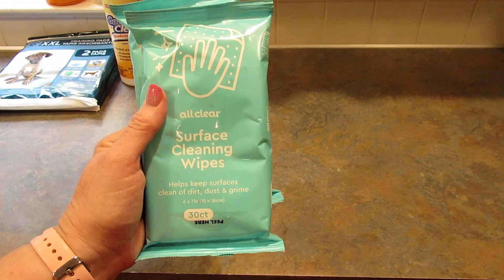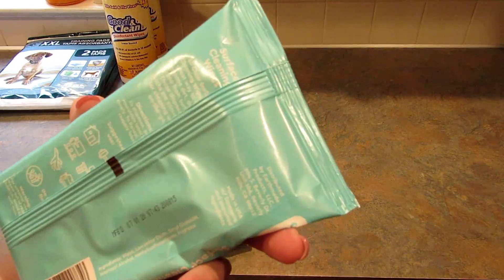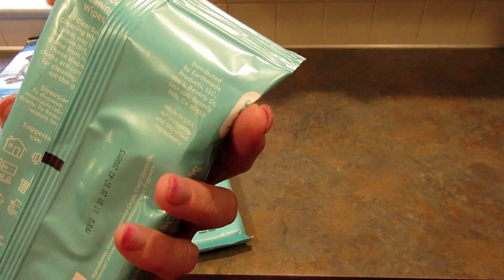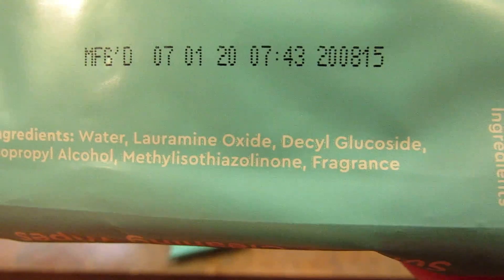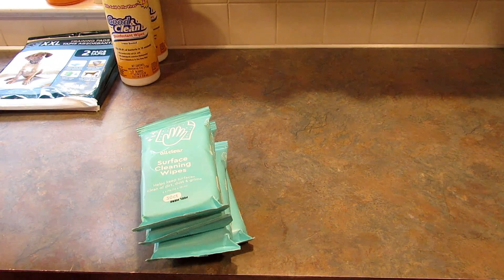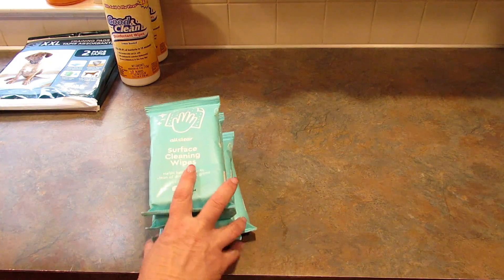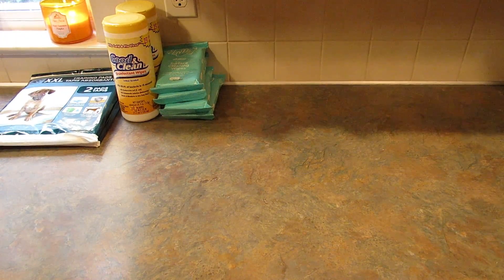I also picked up four more packages of these All Clear surface cleaning wipes — you get 30 in the package, and the ingredients include isopropyl alcohol. I grabbed four more of these and we just use them for cleaning our desks or stuff around the house that doesn't necessarily need to be super disinfected.